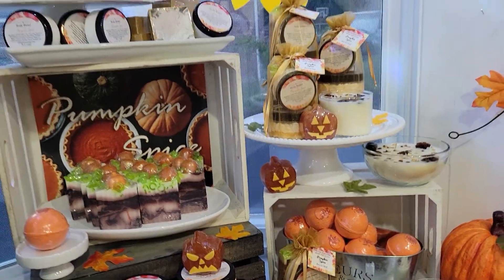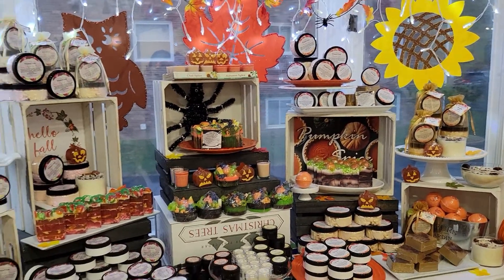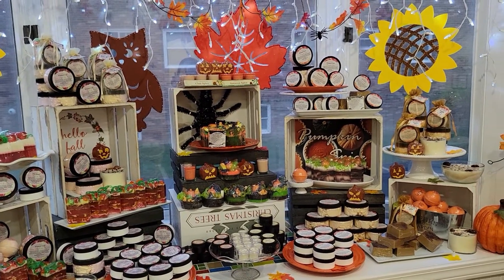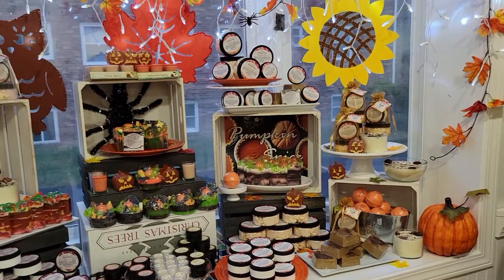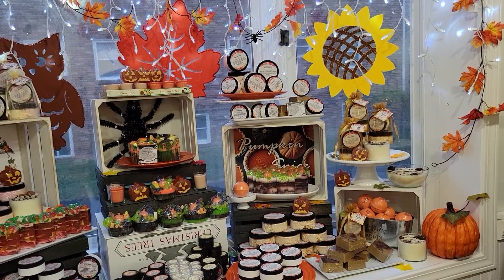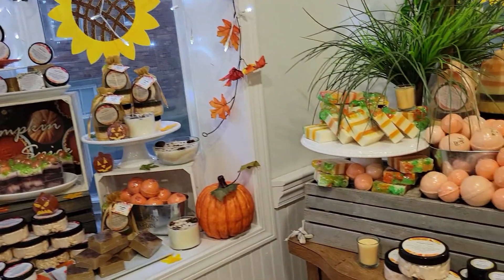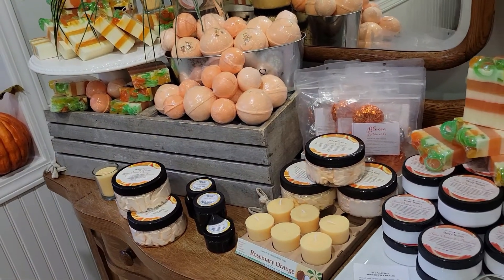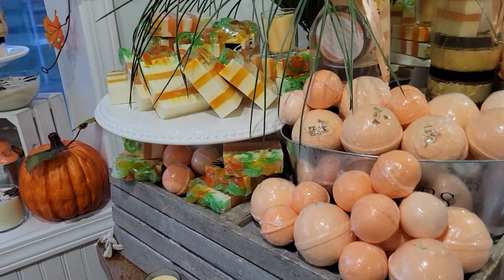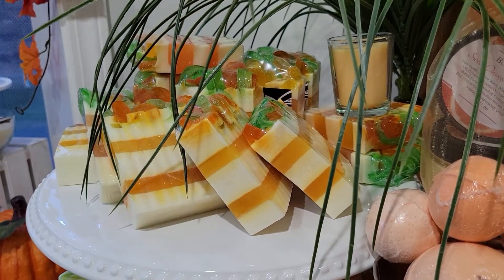So that is our fall window. Again, we start tomorrow, 11 a.m., we open up until 5 p.m. Ben's going to show a little bit more. Sweet orange, top to bottom — we even have the sweet orange in the coconut candles. I don't know if anybody has ever tried these coconut candles, they are amazing. A small manufacturer does these for me and I absolutely love them.